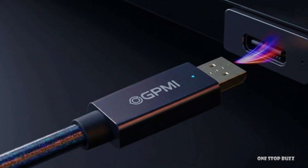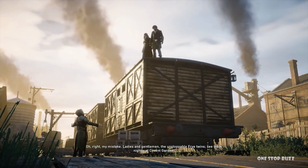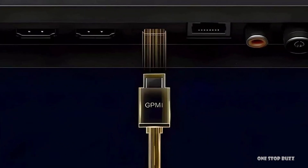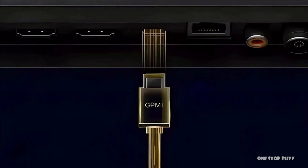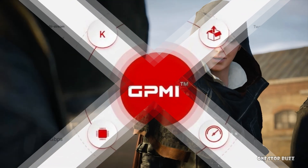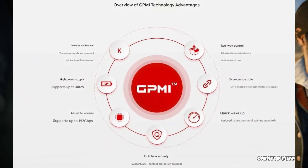GPMI stands for General Purpose Media Interface. It's a new type of connection being developed by a big group of tech companies — over 50 of them, all based in China. What's really cool about GPMI is that it aims to do it all: video, audio, internet, and even power, all through just one cable.